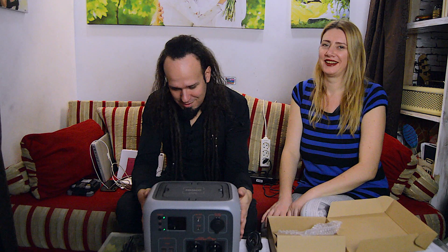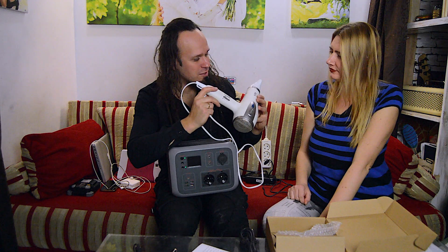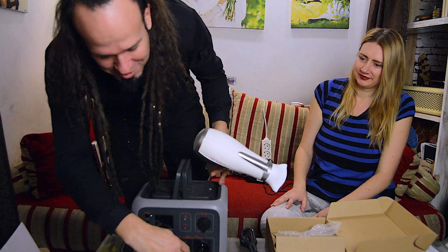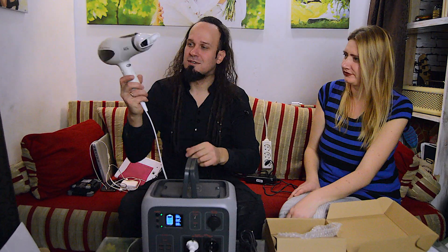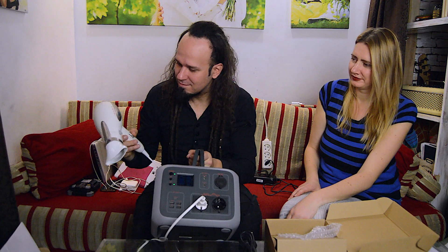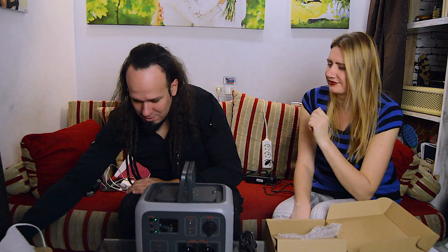Bring me a hairdryer — a huge and powerful one. 2200 watts. I'm not sure it will handle it, but it could only be tested experimentally. Will it explode or not? That is the question. AC is on. It should work... No. It's not working. 2200 watts — no, it's not working.